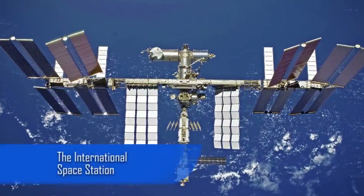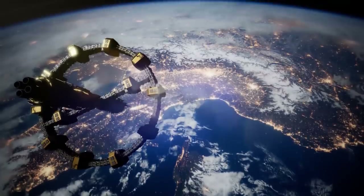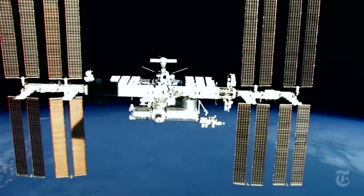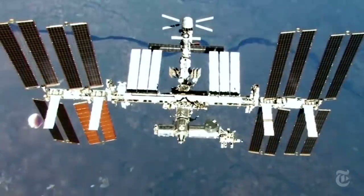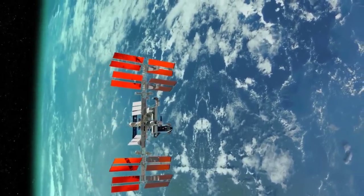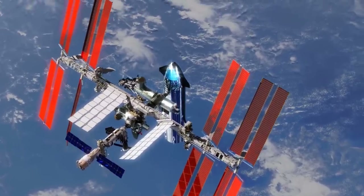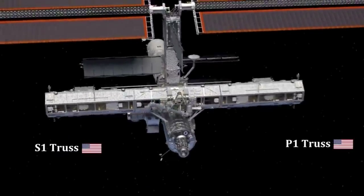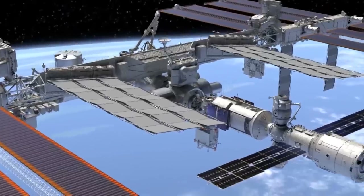Not all of the enormous machines on this list are on Earth — some are in space. The International Space Station is a massive scientific research station that was launched into a low Earth orbit in 1998. It's an impressive feat of engineering that's been home to a multitude of astronauts over the decades. As many as 236 people from 18 countries have visited the station since its launch.